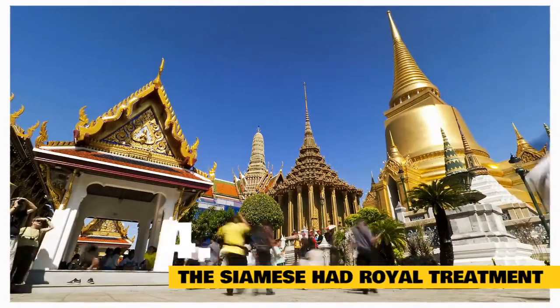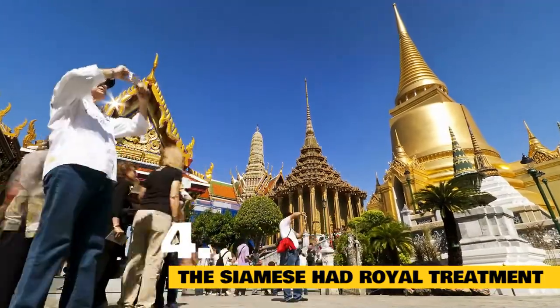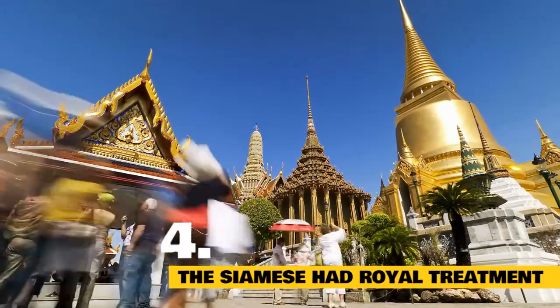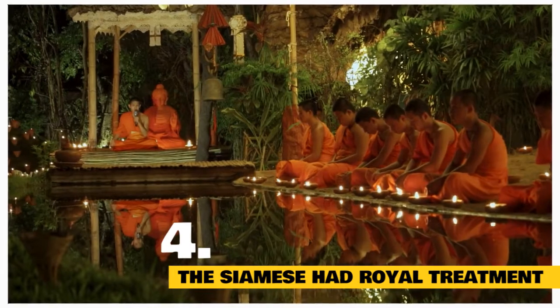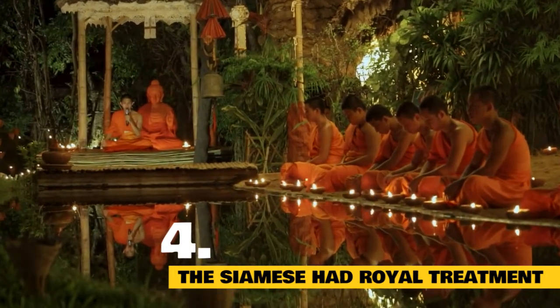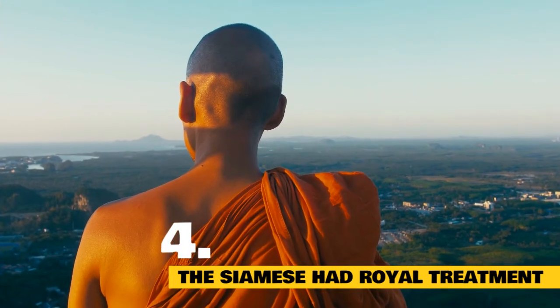Royal treatment: Hundreds of years ago, Siamese cats were treasured by royal families in Thailand because of their distinctive, unusual, and beautiful appearances. In fact, members of these royal families believed that a Siamese cat would receive their soul when they died, and the cat would spend the rest of his long life living in a temple and being pampered by monks and priests. Not a bad gig, huh?